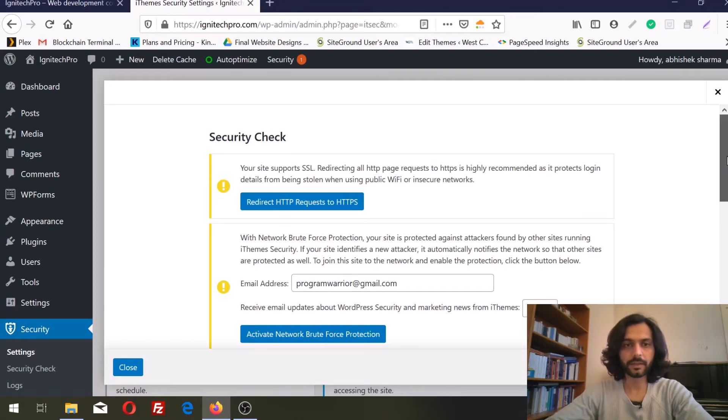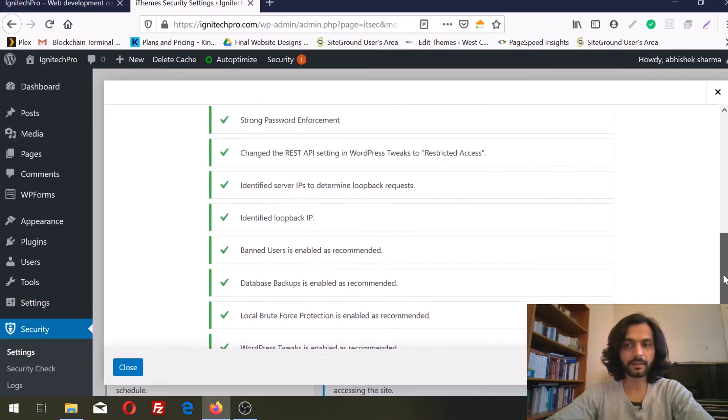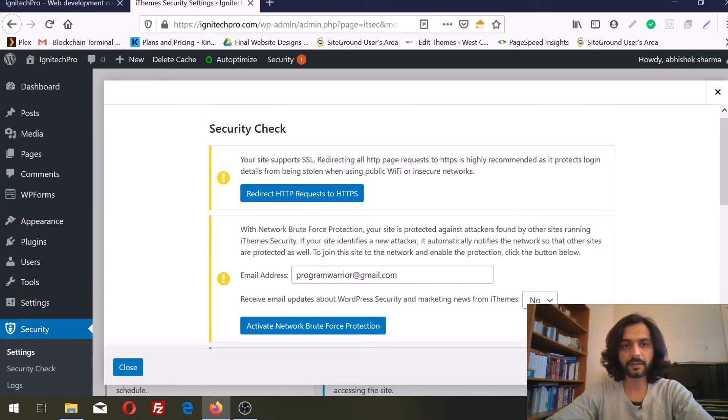Here we can see there are a lot of options, and everything with green is working fine — you do not need to do anything, the plugin itself is now protecting your website. There are two options here: one is to redirect HTTP requests to HTTPS, which you can choose to enable if it is showing on your screen.